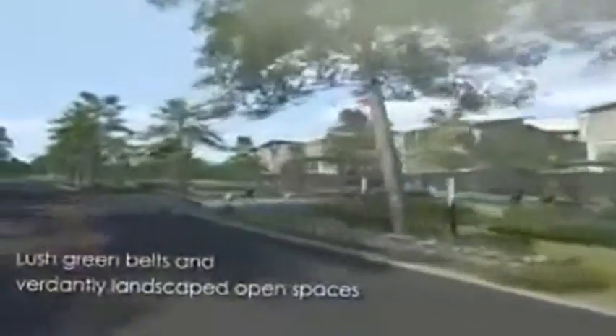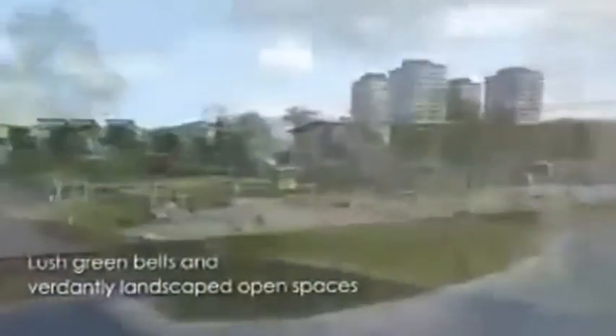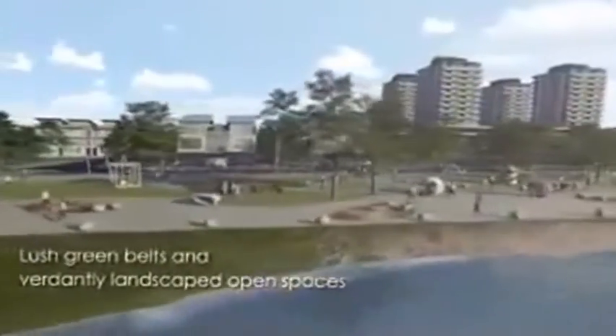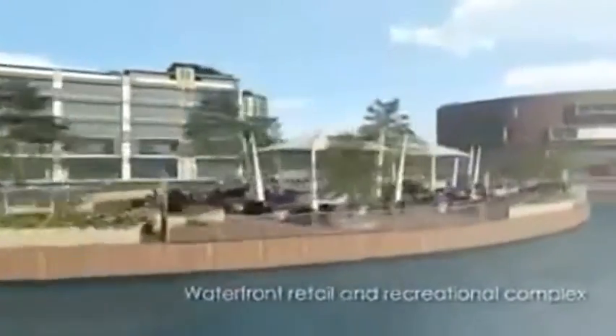The lush greenery and the verdant natural environment are key features of the D Island lifestyle, from scenic jogging paths that meander across the grounds, to green lungs found throughout D Island. D Island offers more than just a secluded neighborhood tucked away within a secure environment — it is set to be a lively township, with its own upmarket retail and recreational district where residents can shop, dine out, and stroll among the waterfront shops.